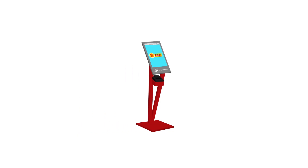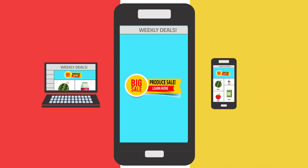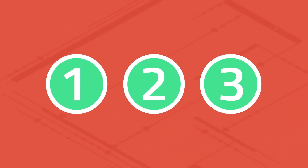By combining your kiosk, website, and mobile marketing efforts with digital marketing messaging, you change the game and keep up with your competition. Let's walk through how you can do this in three effective ways.